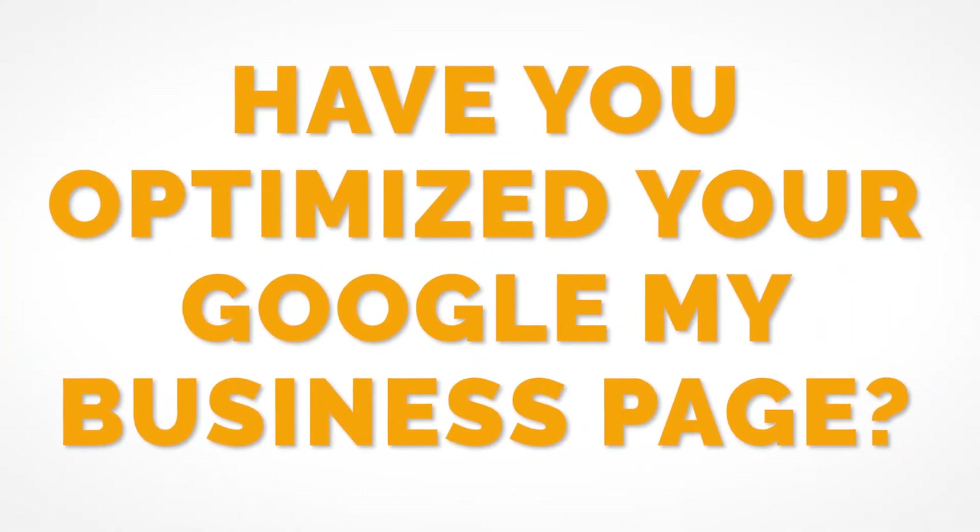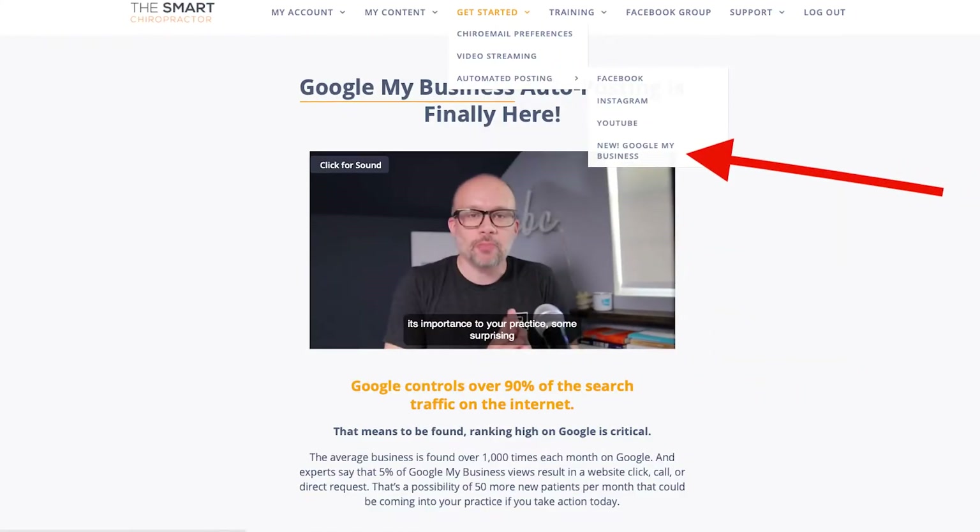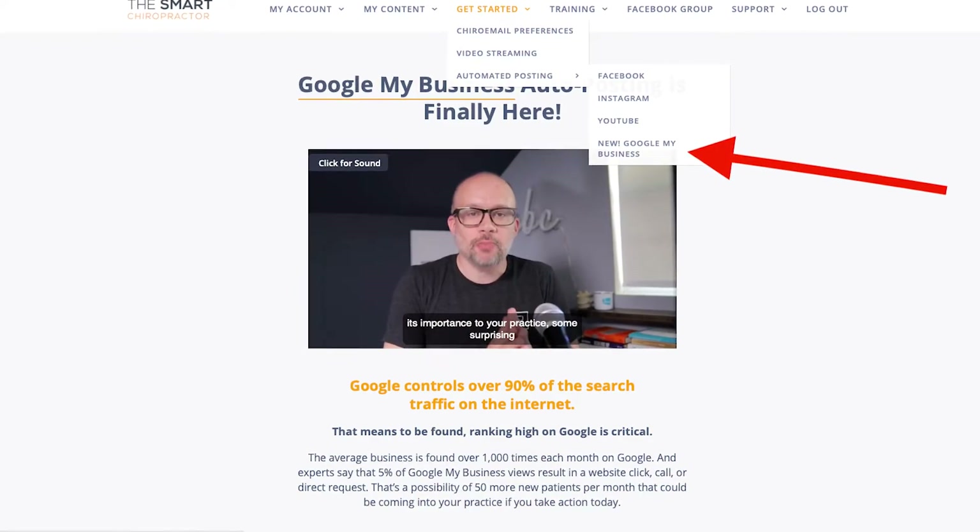The question I have for you is: have you optimized your Google My Business page? I want to take a moment, break down a couple ways that you can optimize it, and also let you know that we have begun auto-posting on your Google My Business listing through The Smart Chiropractor. If you are a current member, you can activate that in the members area. If you are not yet a member, head over to smartchiropractor.com and come on board.